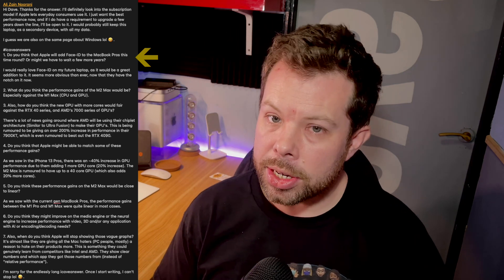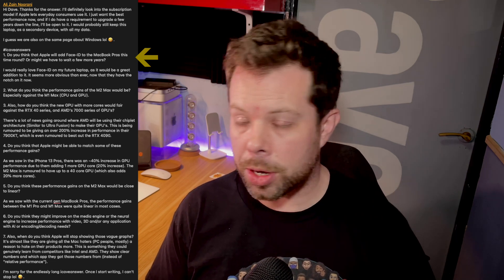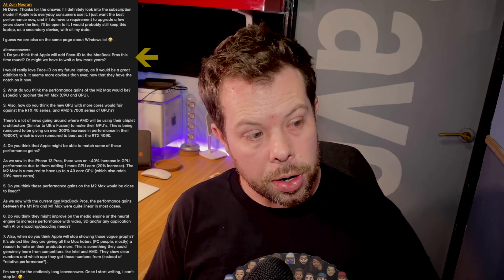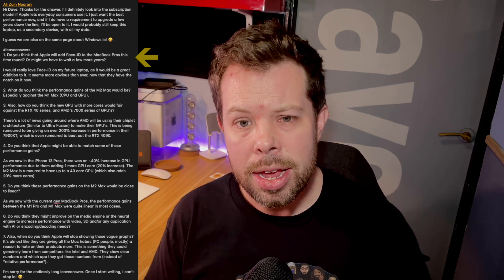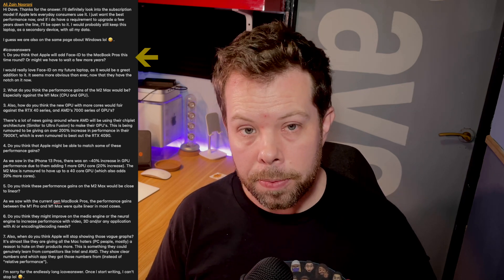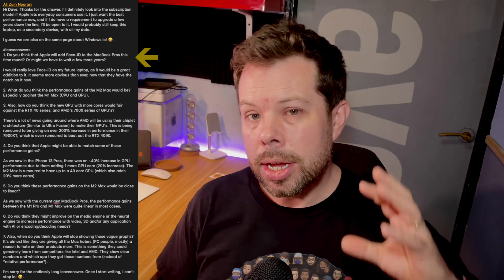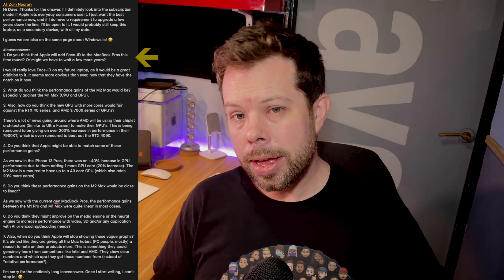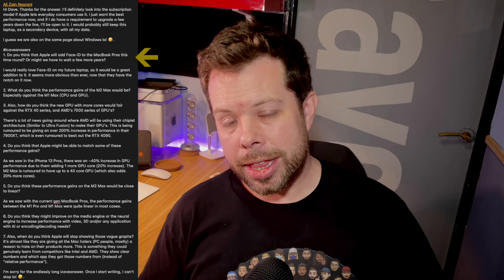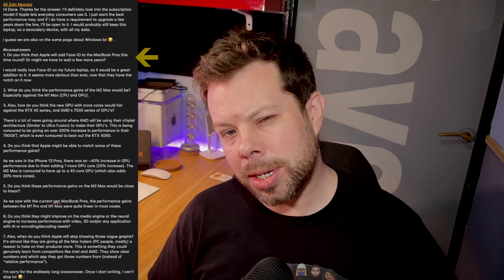Yes, I do think that Face ID is coming to the MacBook Pros pretty soon. I don't know exactly when — it's very difficult to know because Apple has already put the notch on there. I think it was in Big Sur that we had software clues that Macs would be getting Face ID, but no sign of it yet. Perhaps they're just trying to get Apple Silicon out the door and then concentrate on adding those features a little bit further down the line, maybe when there's less performance stuff to talk about.